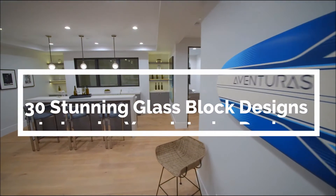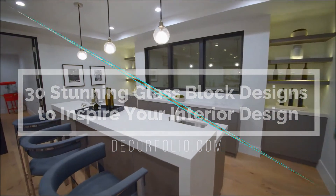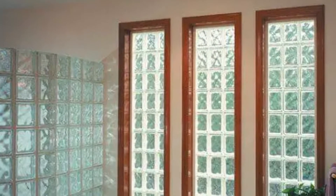Hello everyone, welcome back to another Decor Folio video. In today's video we will look at 30 stunning glass block designs to inspire your interior design. Glass blocks are in high demand as structural and decorative elements because of their adaptability and their use as walls and spaces with few or no windows. Glass blocks are available in a variety of shapes and sizes.